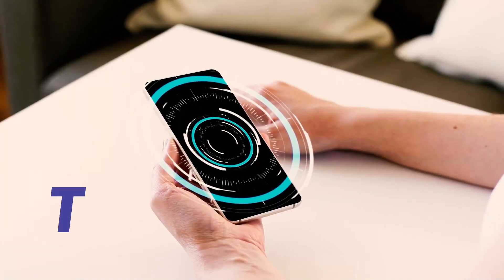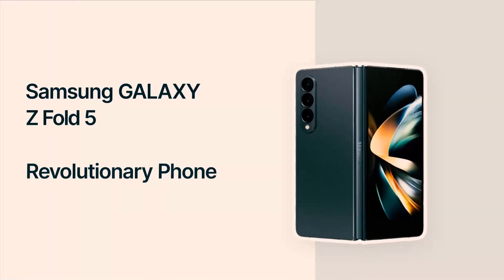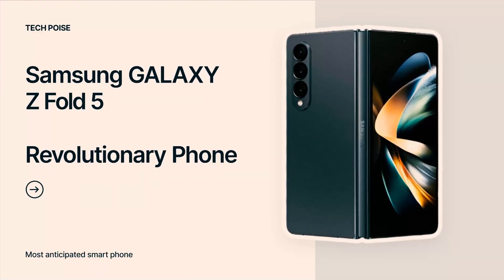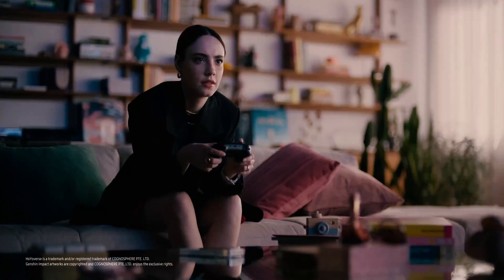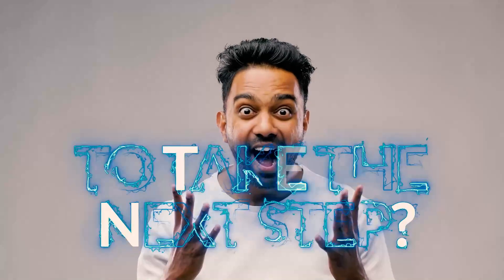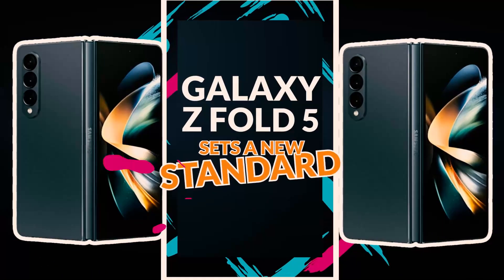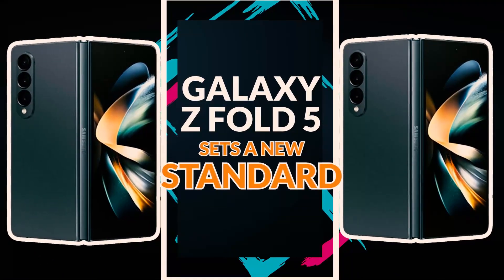Are you ready to see the birth of a new age in smartphone technology? Prepare to be intrigued as we introduce you to the remarkable Galaxy Z Fold 5. In this video, we begin an exciting journey to investigate the cutting-edge features that distinguish this exceptional smartphone. Let's plunge in and explore the incredible world of the Samsung Galaxy Z Fold 5.